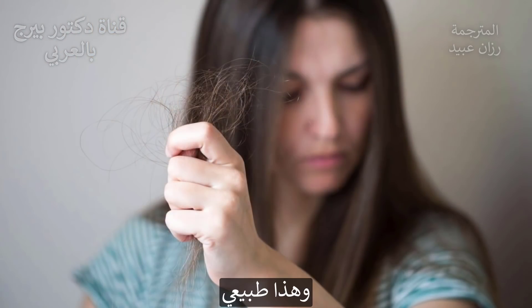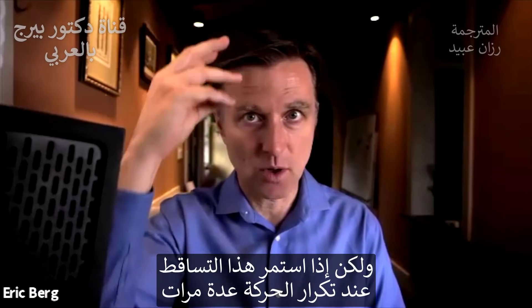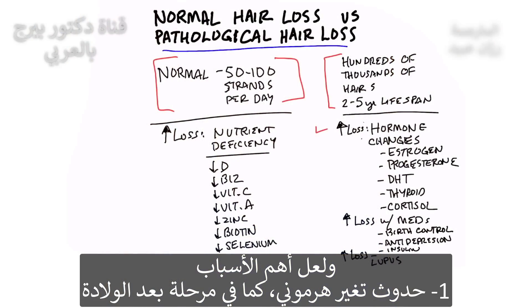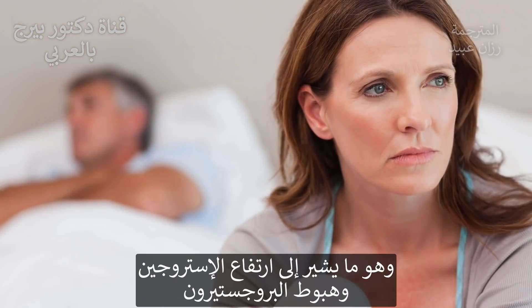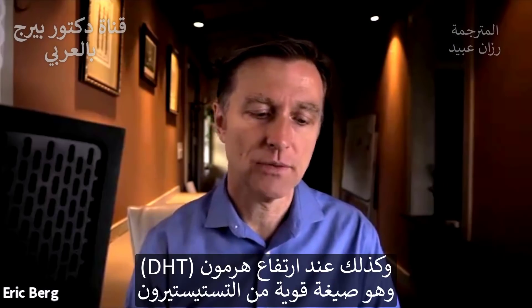That is normal. But if you keep doing the same spot over and over and hair keeps coming out, there are several reasons for this. The biggest reason is some type of hormonal change going on — let's say you just gave birth or you are going through menopause. This means that your estrogen is high and your progesterone is low.